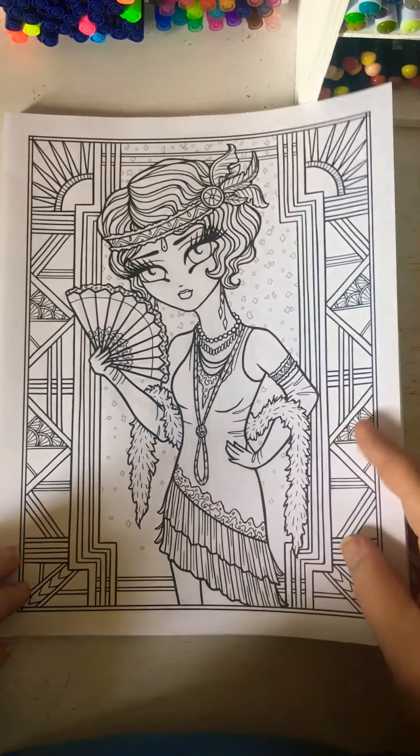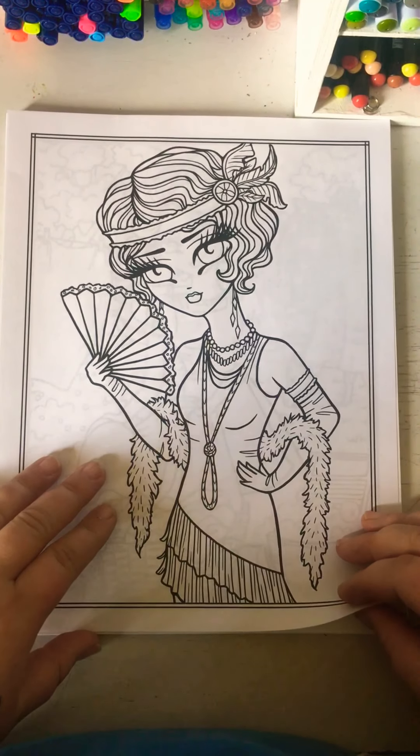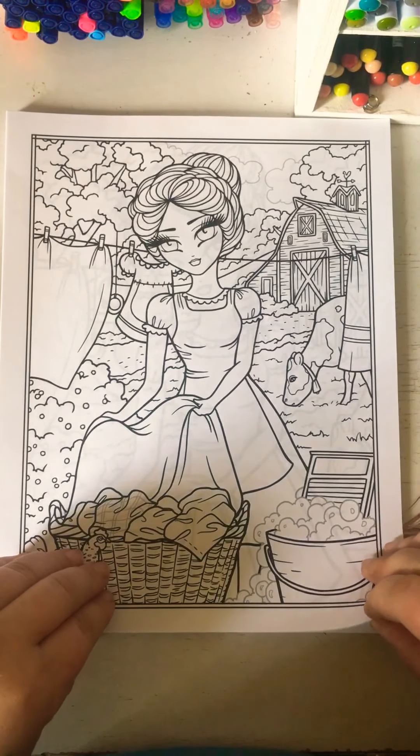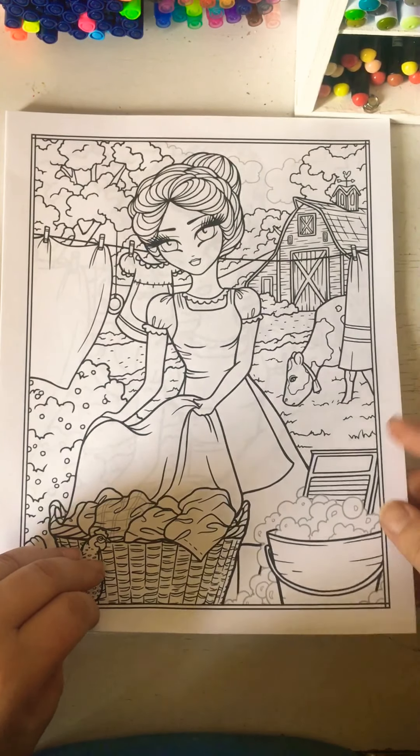They're really cute. This reminds me of the Gatsby movie — super cute. I love the 50s look. It's really pretty. 50s and 60s.